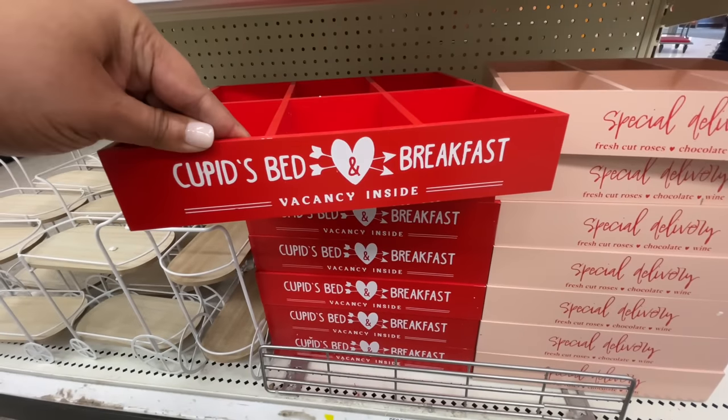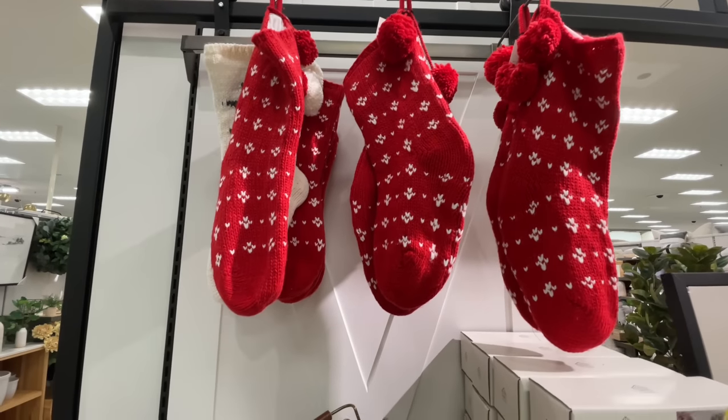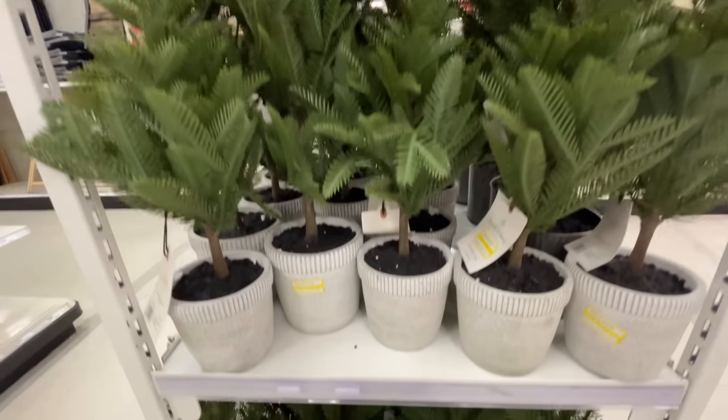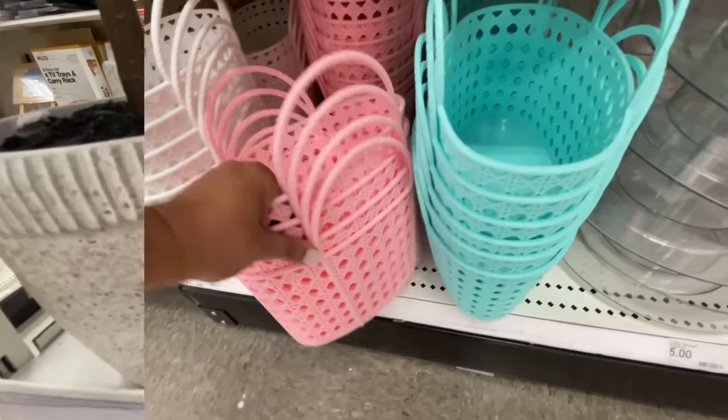Hello and welcome back to my channel. Welcome if you're new. It's Target Thursday. Lots of clearance and all things Valentine's Day at the Dollar Spot. Are you ready? Let's shop.